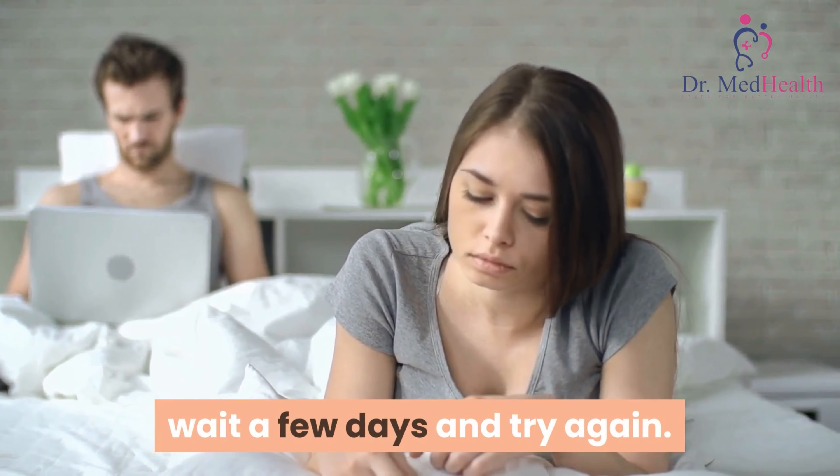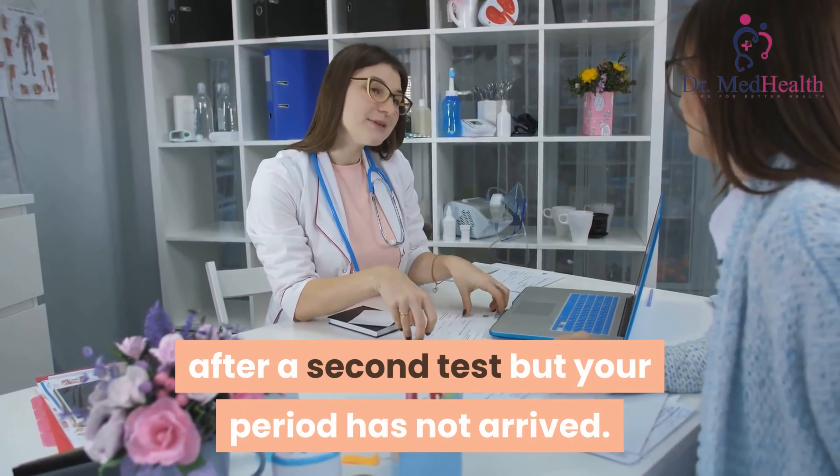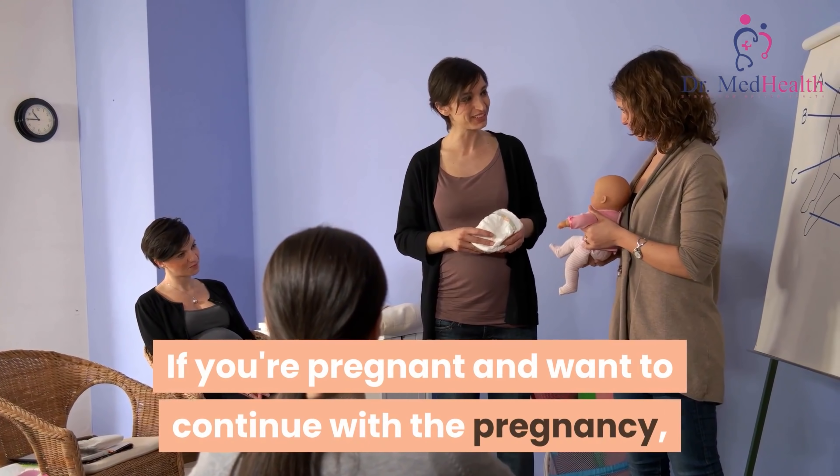Some medicines can also affect the results. If you get a negative result and still think you're pregnant, wait a few days and try again. Speak to your doctor if you get a negative result after a second test but your period has not arrived.